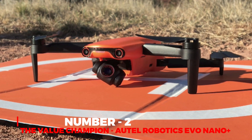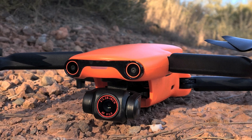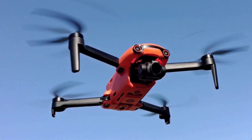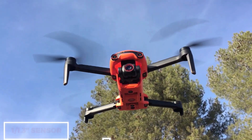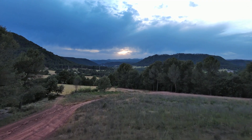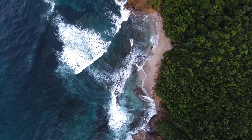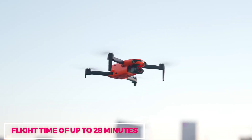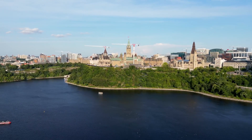Number 2: The Value Champion, Autel Robotics Evo Nano Plus. The Autel Robotics Evo Nano Plus emerges as a noteworthy milestone in the ever-evolving world of drones, showcasing its prowess through a standout feature — the remarkable 1/1.3-inch sensor. This technological gem ensures unparalleled image quality even in challenging low-light scenarios. Beyond its imaging capabilities, the drone boasts an impressive flight time of up to 28 minutes, granting users an extended window for exploration and the capture of breathtaking aerial footage.